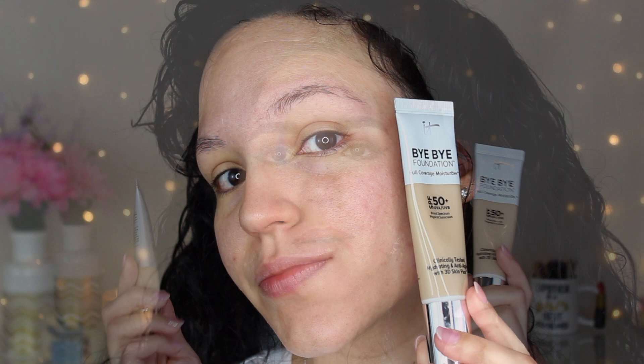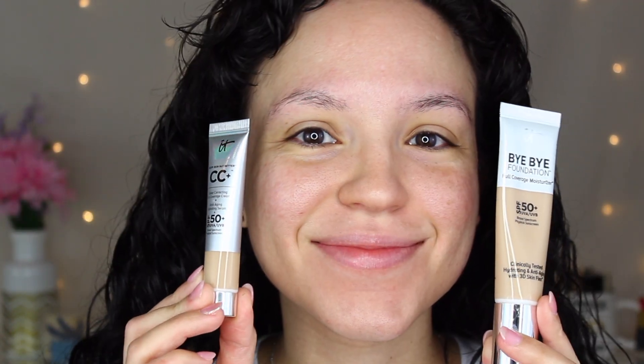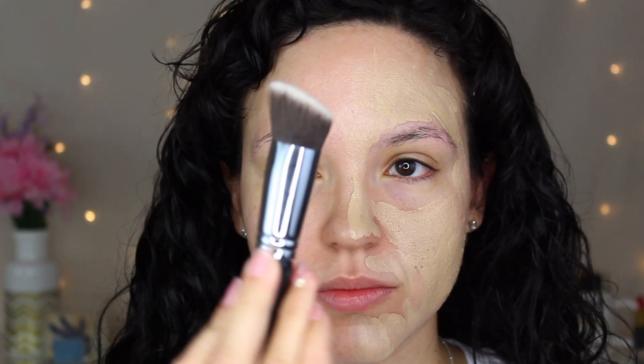I got the shades light in both of them, and they do vary a little bit. The Bye Bye Foundation is a little bit lighter and the CC Plus is a tad bit darker, even though they are the same shade. Both of these apply better either with your hands or with a brush. I'm a big fan of sponges because I have dry skin, but it just does not work for this product — it just sheers it out too much. Both of these products work best without a primer. I did use them with a hydrating primer and did not notice a big difference in terms of wear, and I used them with a silicone-based primer and they both broke up in a very weird way around the nose.